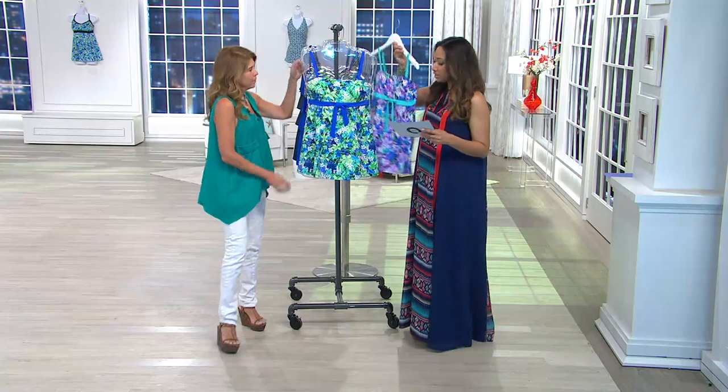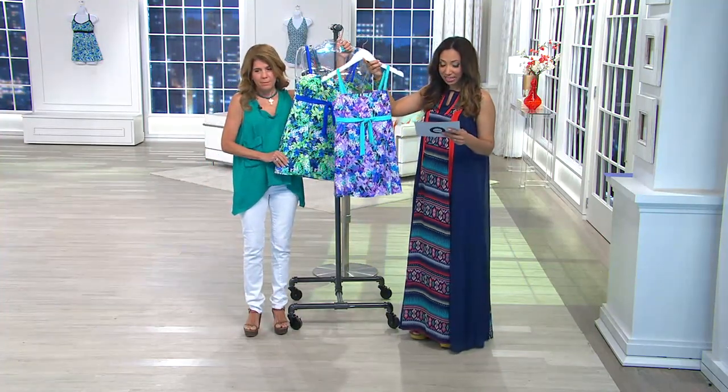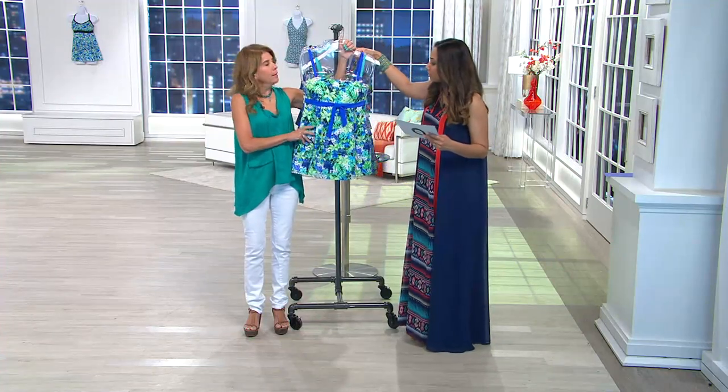Let me show you the colors quickly. Amy had on the purple, which we have in sizes 8 through 18. And same in the blue-green, sizes 8 through 18.